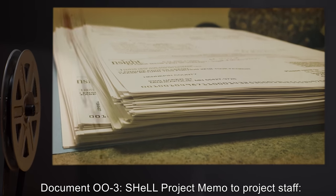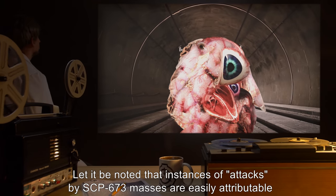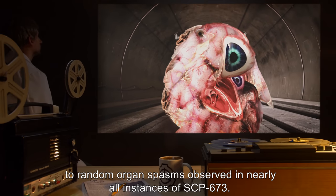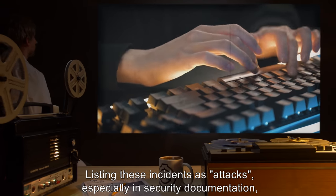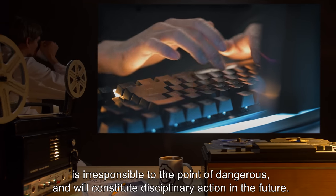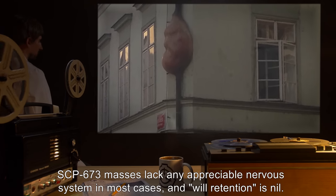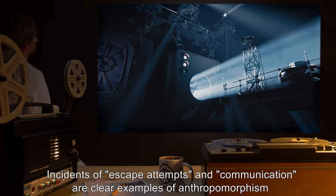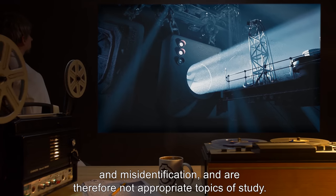Document 003 — Shell Project Memo to Project Staff: Let it be noted that instances of attacks by SCP-673 masses are easily attributable to random organ spasms observed in nearly all instances of SCP-673. Listing these incidents as attacks, especially in security documentation, is irresponsible to the point of dangerous and will constitute disciplinary action in the future. SCP-673 masses lack any appreciable nervous system in most cases, and will retention is nil. Incidents of escape attempts and communication are clear examples of anthropomorphism and misidentification, and are therefore not appropriate topics of study.